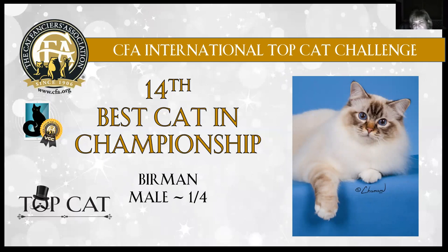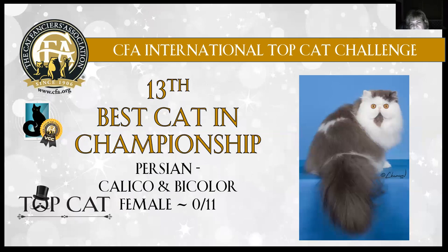14th best cat is this gorgeous Birman, one year four months old. He is gorgeous. Look at those beautiful rounded blue eyes, lovely muzzle shape on him. His ears are set so perfectly on his head. You can see that silken coat, his matching gloves, and I think there was a picture of his laces also. Just a gorgeous boy, and I love the distinct tabby markings. This Birman is 14th best cat in championship.